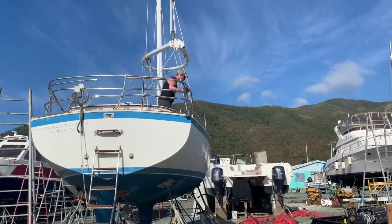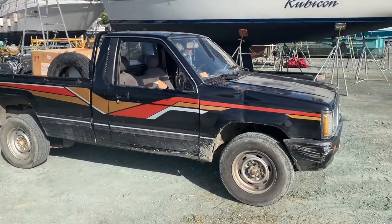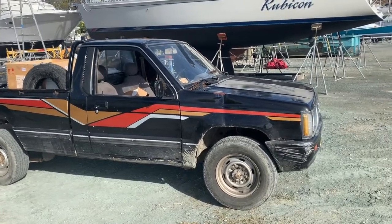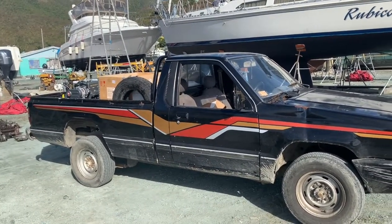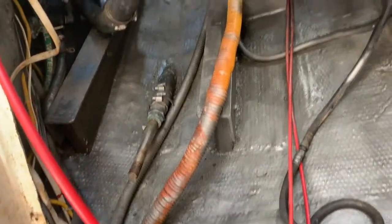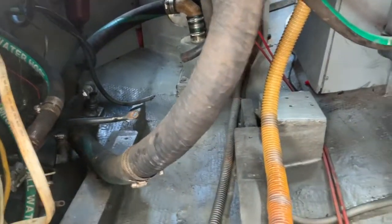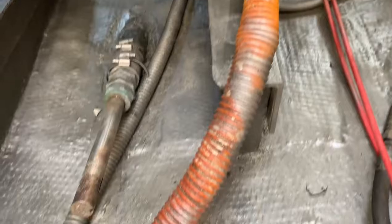Alright, here we are, start of a new day. Had a little trouble with the truck — she wouldn't move today, something with the transfer. This is the engine compartment here. Did a little bit of cleanup last night, came back and got some thinners, cleaned all that out, sucked everything out, and then gave her a little paint job. She's looking a little better.